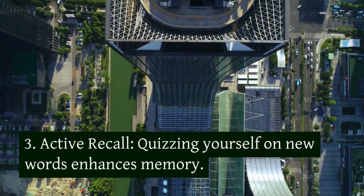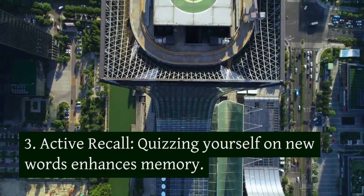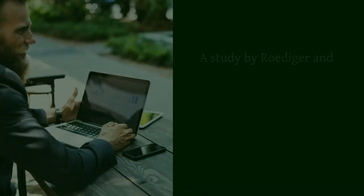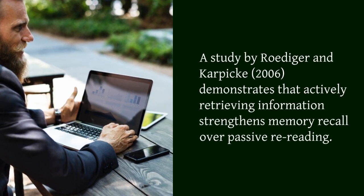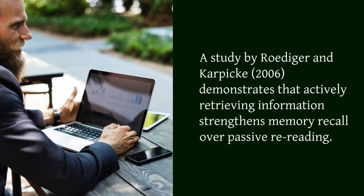3. Active recall. Quizzing yourself on new words enhances memory. A study by Roediger and Karpicke, 2006, demonstrates that actively retrieving information strengthens memory recall over passive re-reading.